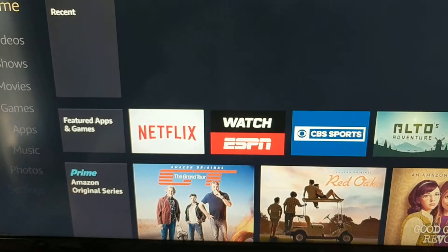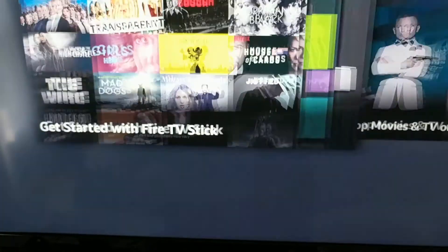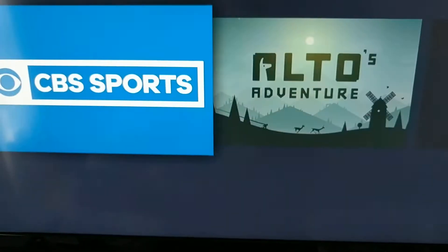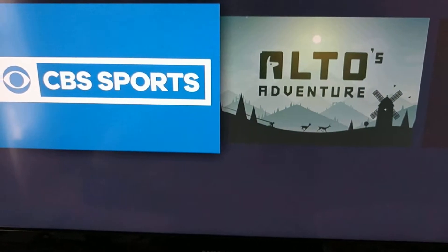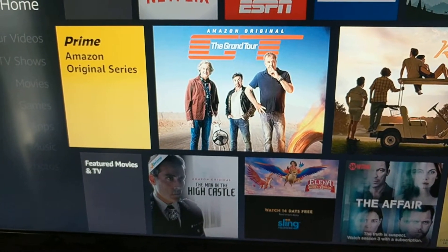Right off the bat, if you want access to any of the apps like Netflix, ESPN, CBS Sports, whatever — or you can go for Prime movies, which you usually get for free because it's Prime.